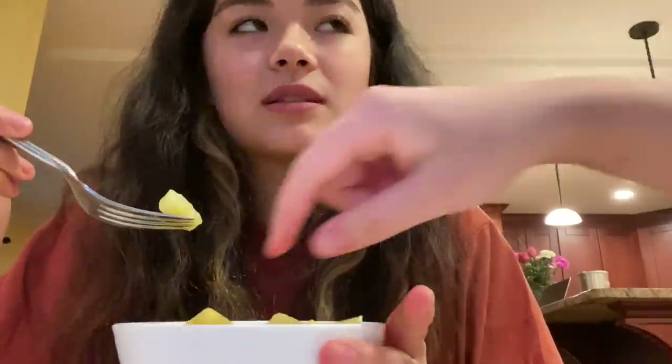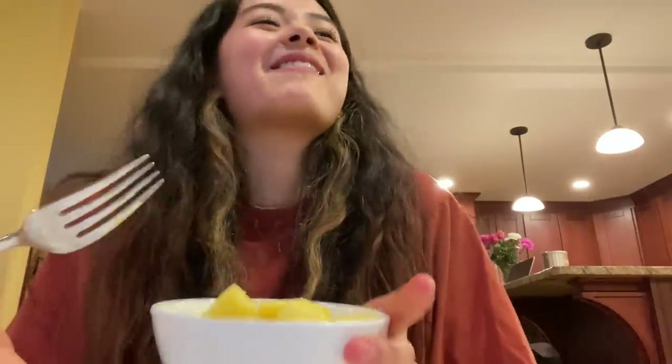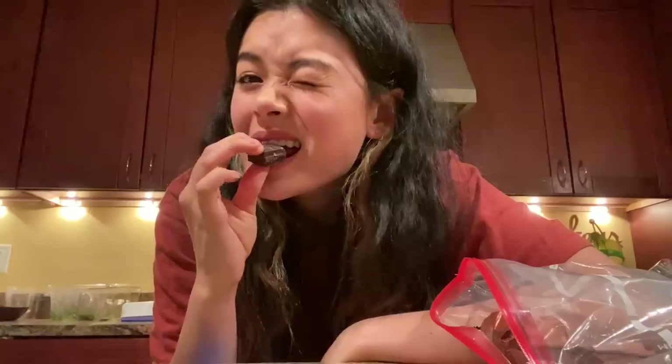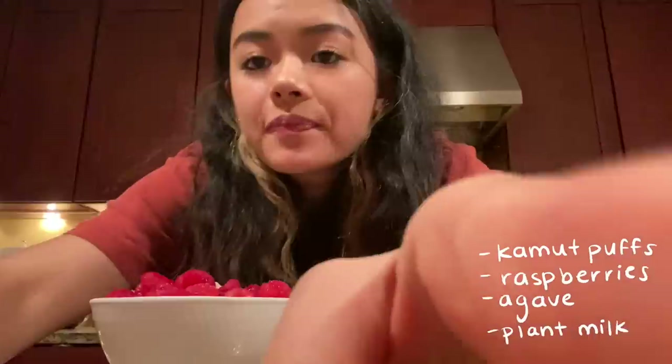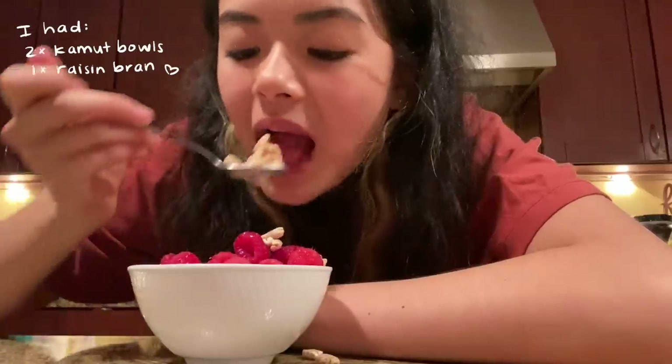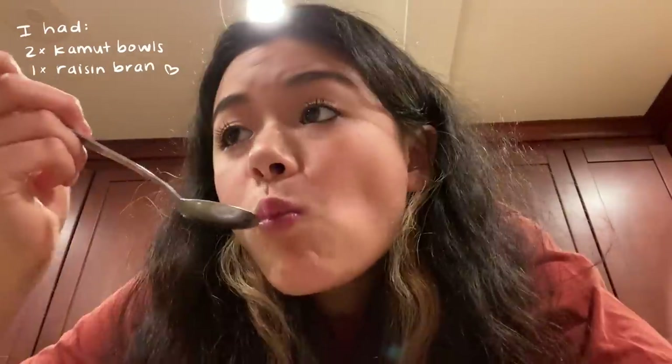I sliced up some frozen pineapple on a cutting board to make the pieces smaller. As a snack I literally have this whole pound of dark chocolate and I'm eating some of it — I love dark chocolate. Kind of lame, but I had multiple bowls of cereal; literally had two of those bowls plus a bowl of raisin bran.